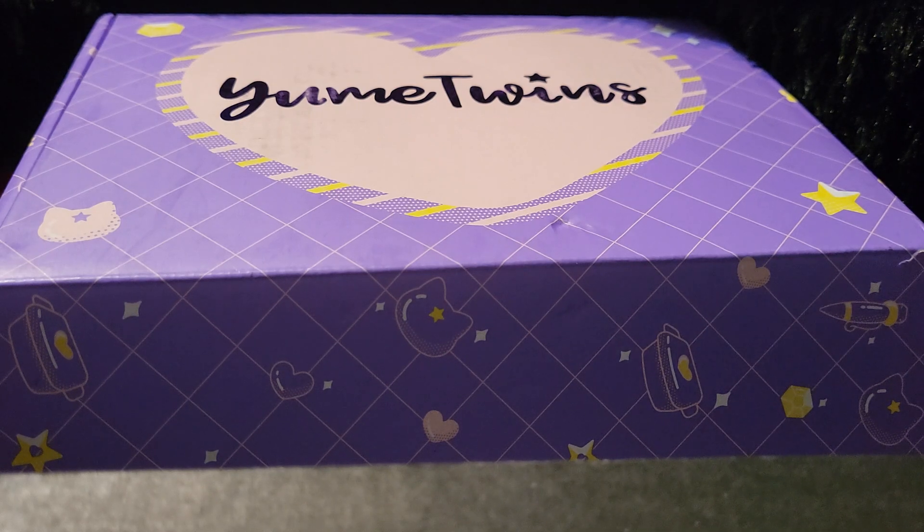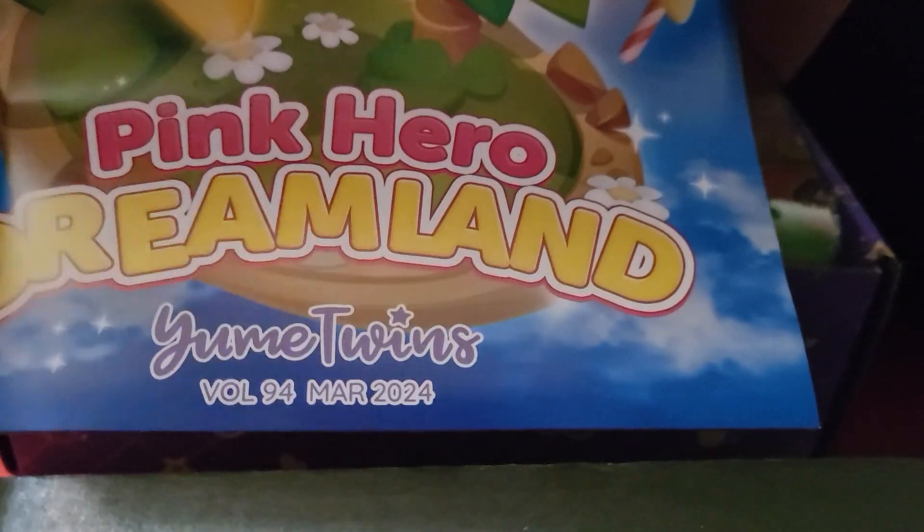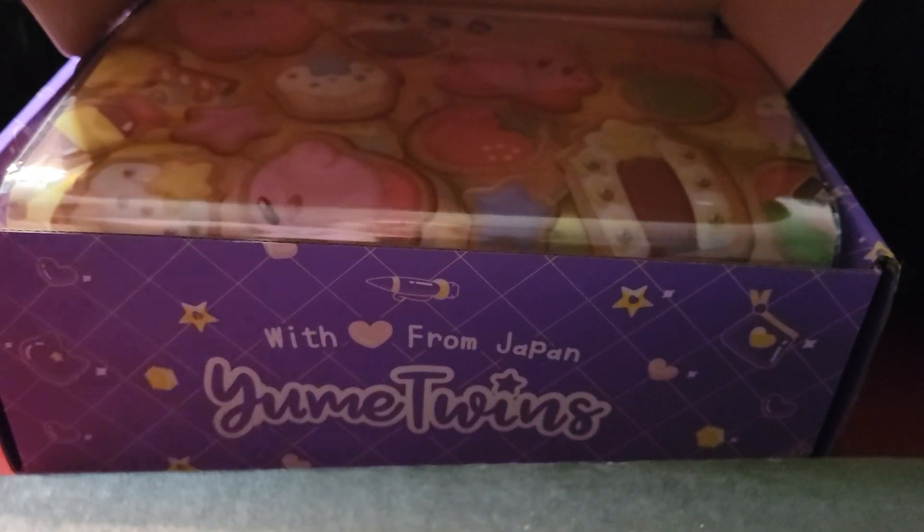I just got this a few days ago — I literally got it on March 30th — but I do believe that this is the March box, which is called Pink Hero Dreamland. So obviously Kirby, and as you can see, there is a little spoiler there.